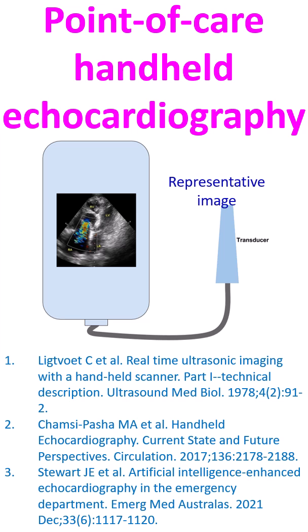Multiple modes of imaging, starting from the initial single-dimensional M-mode and later two-dimensional, three-dimensional, and live three-dimensional imaging, as well as additional techniques like Doppler integration, colour flow mapping, tissue Doppler, strain imaging, and speckle tracking echocardiography, made it a versatile tool in cardiology.